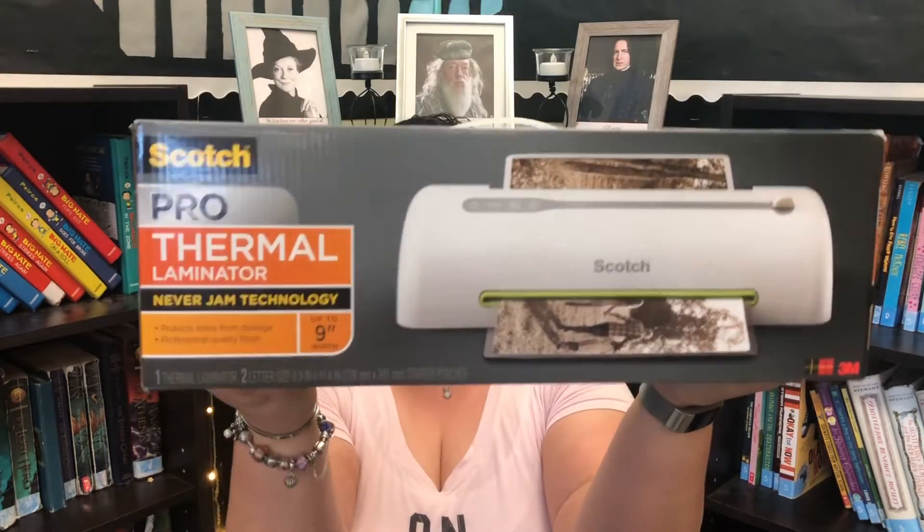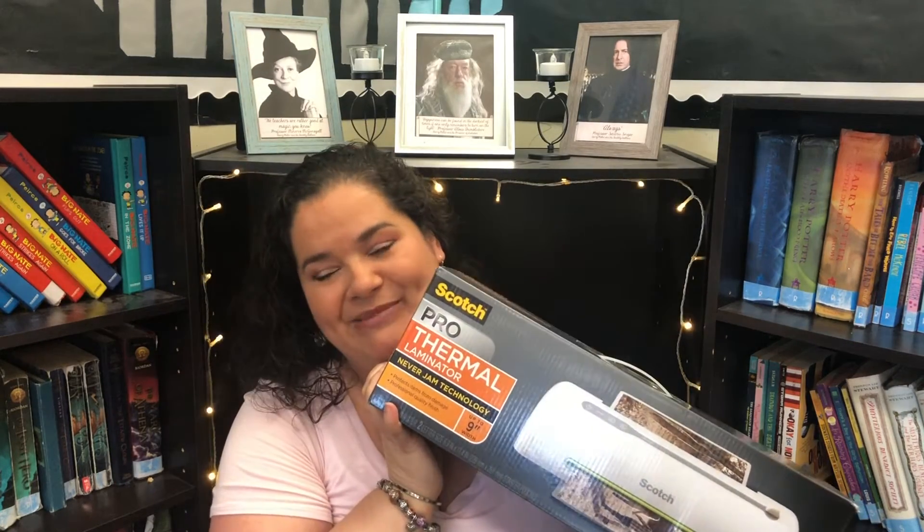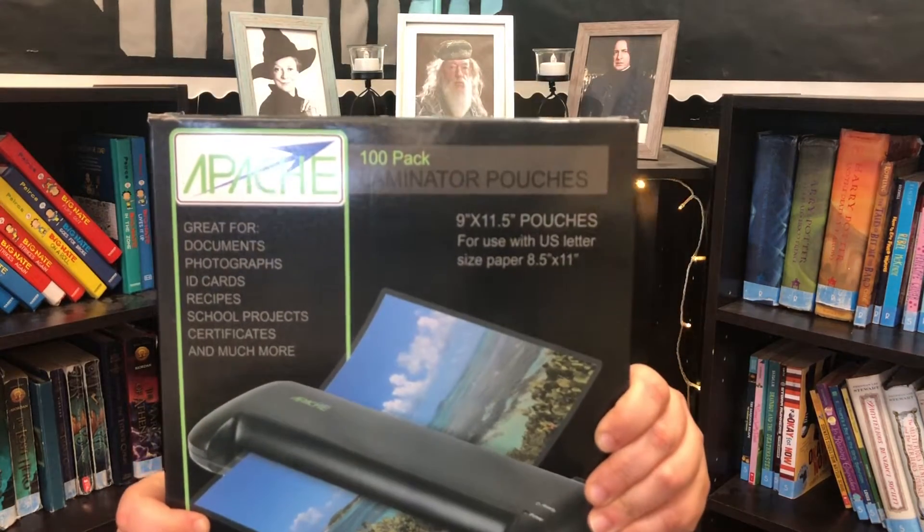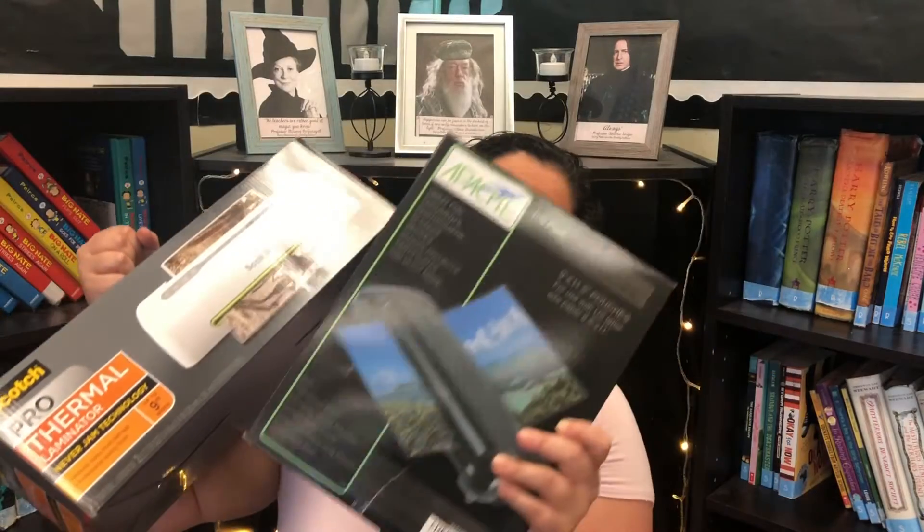The next item is one of my favorites — I got her a Scotch Pro Laminator. What teacher doesn't appreciate a Scotch laminator? Even over the summer she can start planning and prepping things for the following year. Along with the laminator, I got her my favorite laminating pouches, which are by Apache. These come in a pack of 100 and are 5-mil pouches, which is the thicker plastic. So she's getting a new laminator and laminating sheets that should last her a whole year.